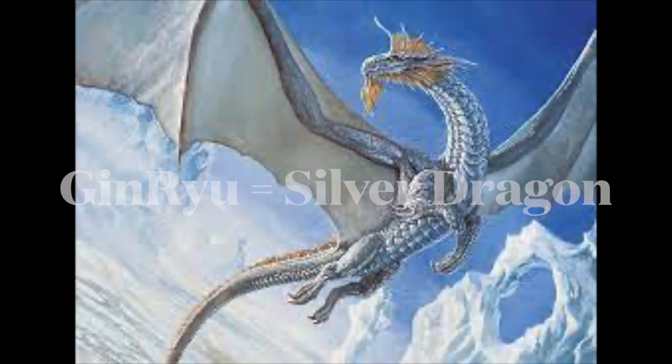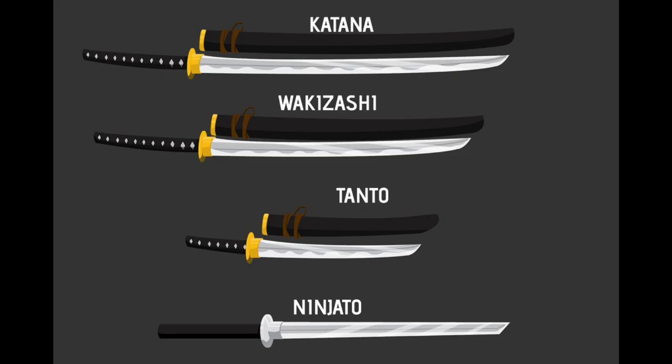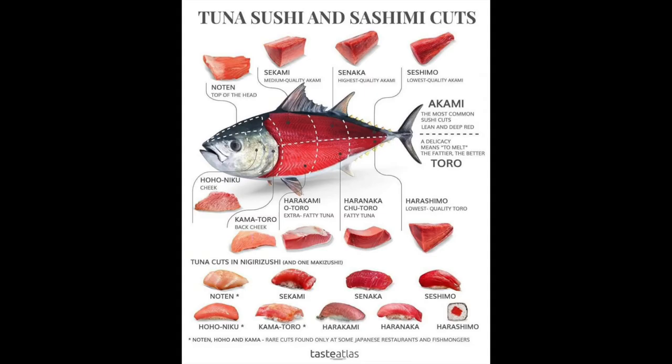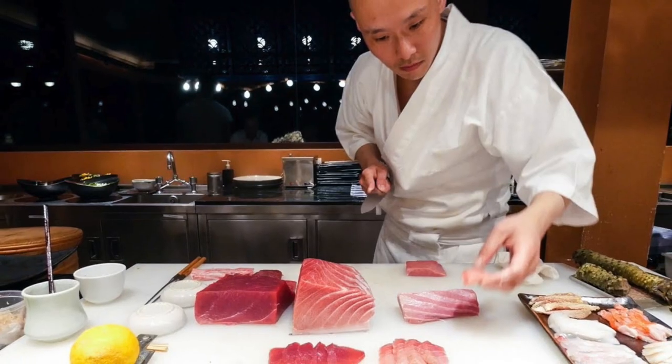The name Sakai Takayuki Ginryu Honyaki Kengata Yanagiba has a lot of Japanese terms that can be dazzling if you don't know what they stand for. Ginryu means silver dragon in Japanese. Kengata refers to the shape of the knife — it translates as sword-like. Yanagiba, or Yanagiba bocho, literally means willow blade knife. It is the typical sashimi bocho, used to prepare sashimi and nigiri sushi, where cut surfaces should be even, smooth, and shiny to maximize taste.